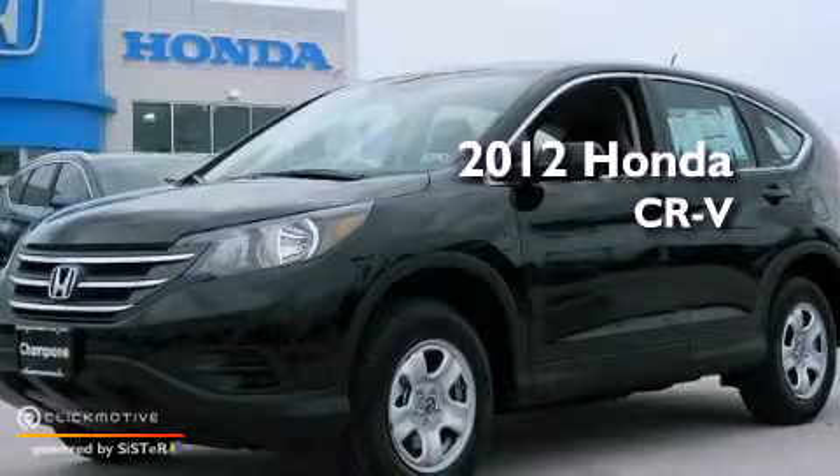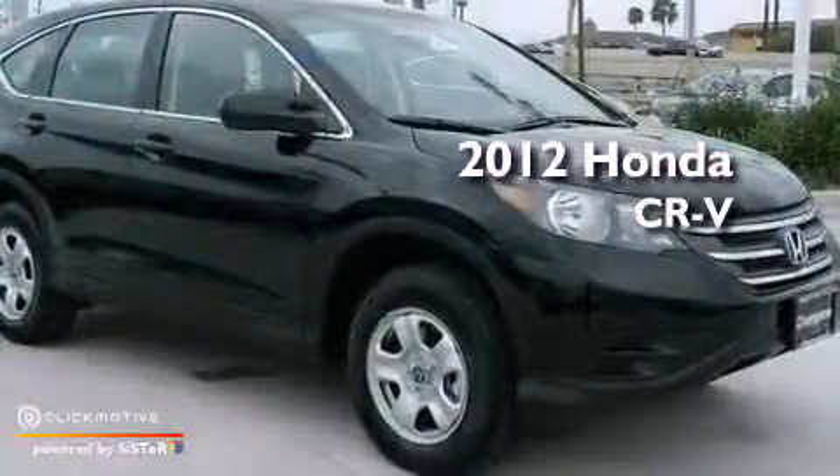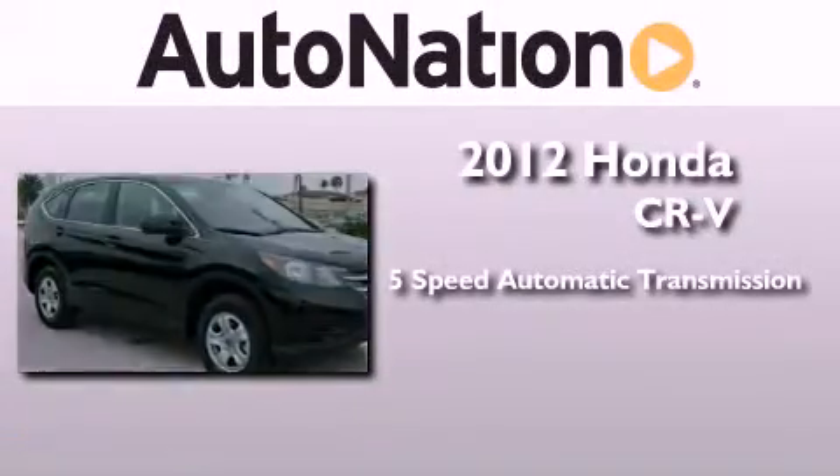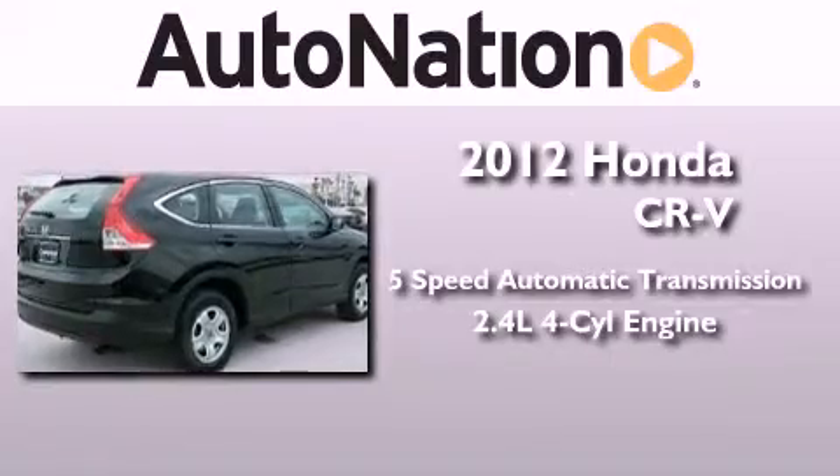This is a brand new 2012 Honda CR-V. This crossover has a 5-speed automatic transmission and an inline 4-cylinder engine.